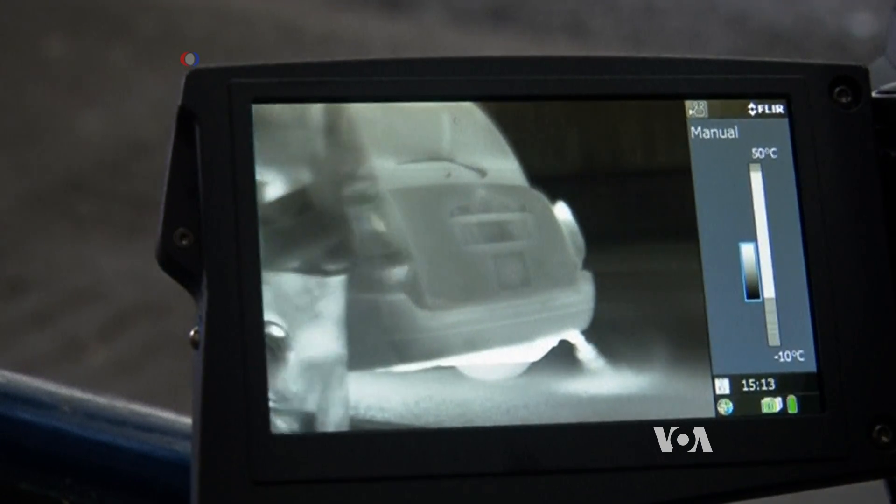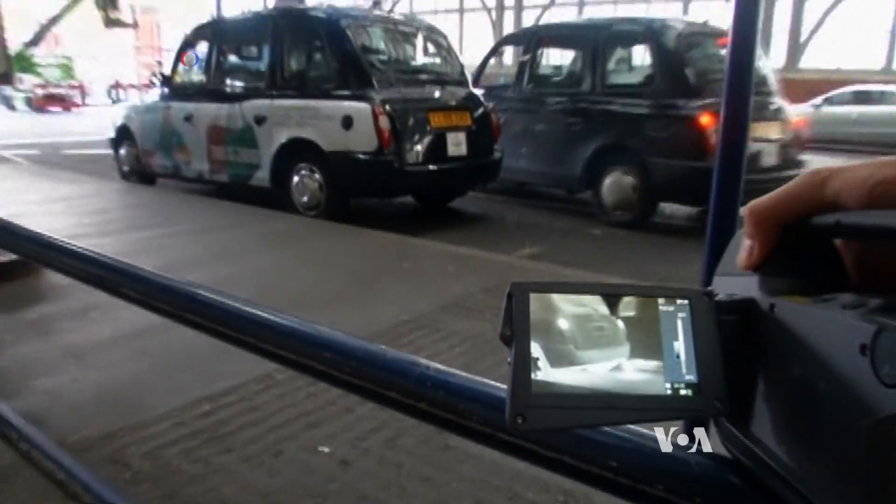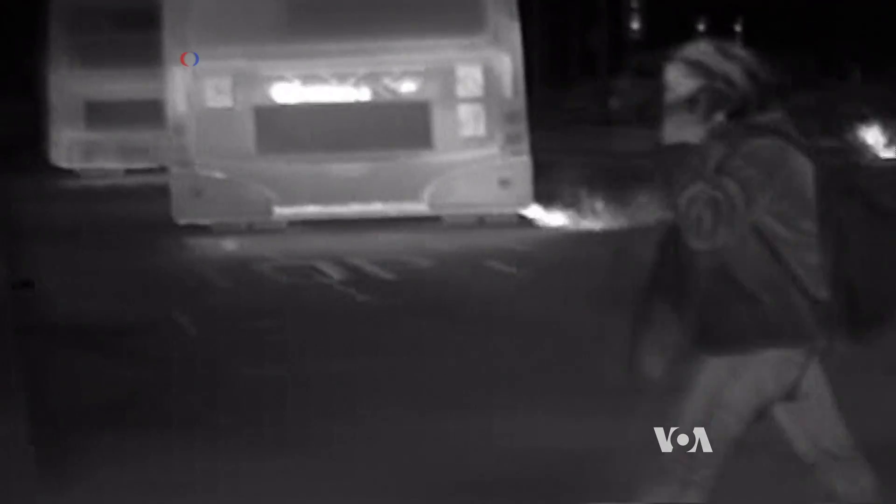The infrared camera from FLIR Systems shows how the pollutants, including carbon dioxide, spread from the source into the air. You start with a grayscale image and you can flip through different scales, each scale enhancing different scenes and also highlighting some contrast.